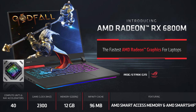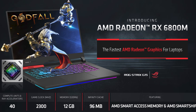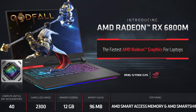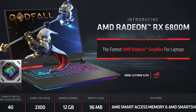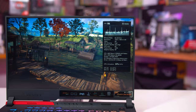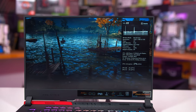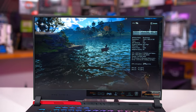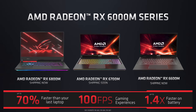The specifications for the 6800M and 6700 XT are very similar. Both feature 40 compute units, 96MB of Infinity Cache, and 12GB of GDDR6 memory. The only real difference is the 6800M's slightly lower game clock of 2300MHz, with the memory clock rate of 16GB/s remaining the same. There is also an RX 6700M and RX 6600M in AMD's lineup, which hopefully we'll be able to evaluate soon.